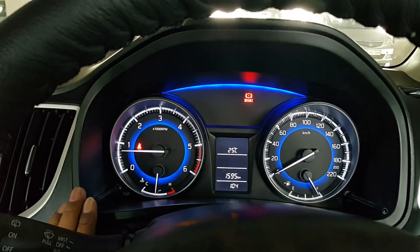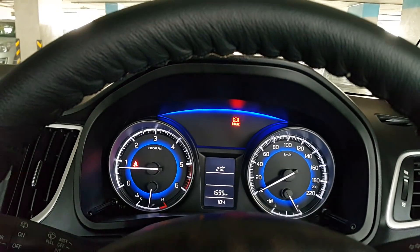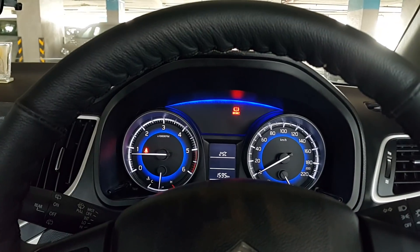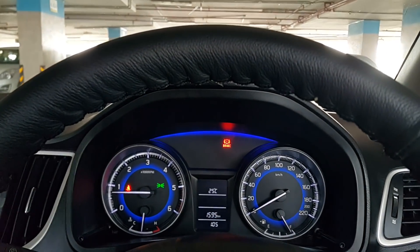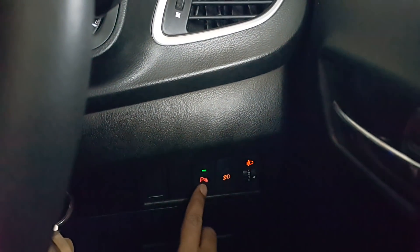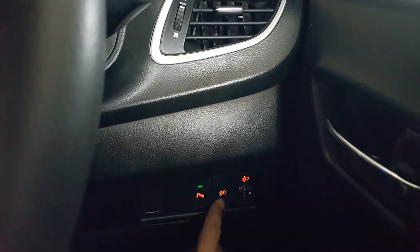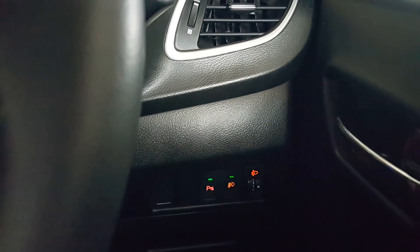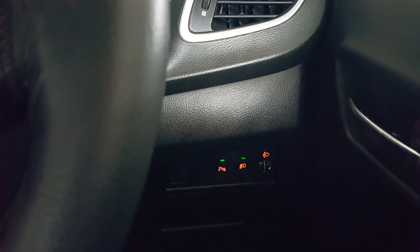By this you can see it's driven 1595 kilometers. Now let me turn on the light and show you. This is the sensor button, the back sensor button — you can turn it off as well. And this is for the fog lamps, I'll show you how the fog lamps look when they are on.